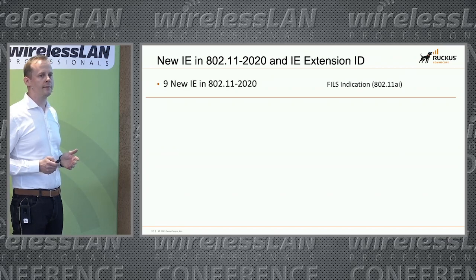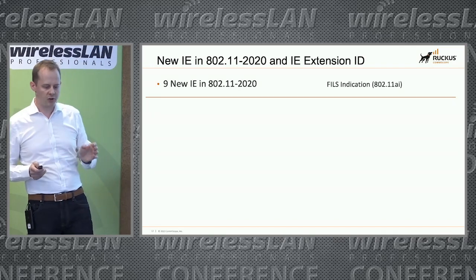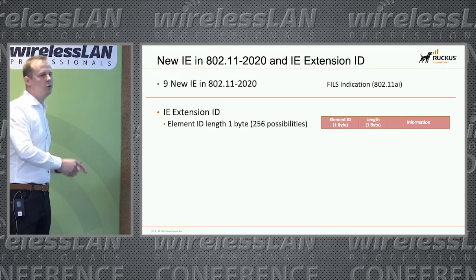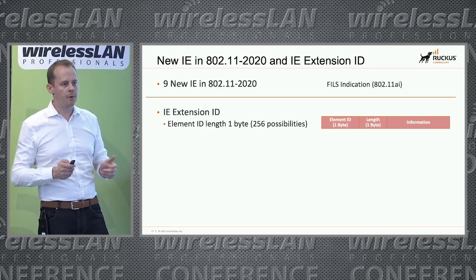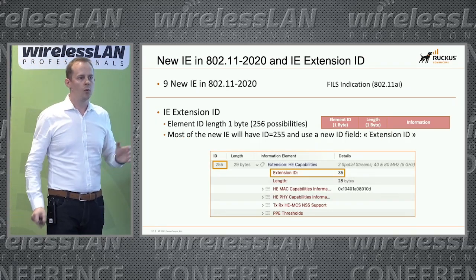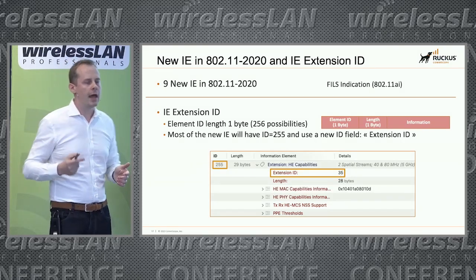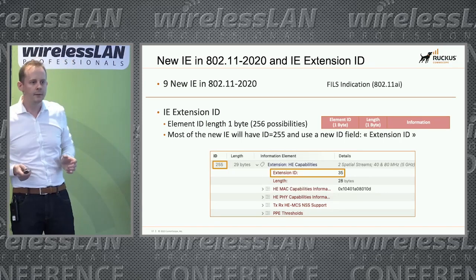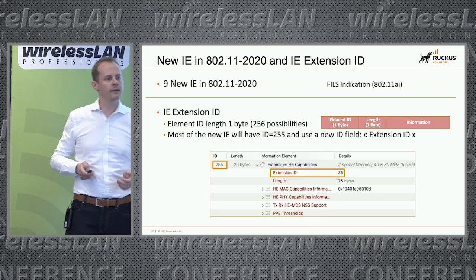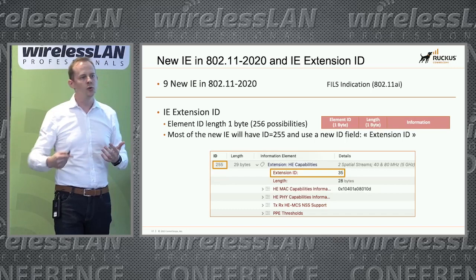Something interesting: for those who noticed the element ID numbers, there is only one byte to code an element ID, meaning you can go from 0 to 255 — with zero being the SSID. Since 2016, we have already reached the maximum number of information elements — we've gone above 255. Now, to differentiate a specific information element, you have to look at a new field called the extension ID. The ID will be 255, but the extension ID is used to differentiate all information elements sharing that same ID.